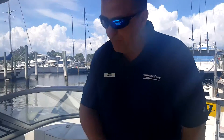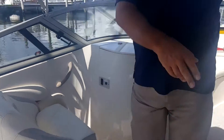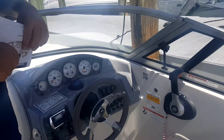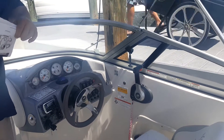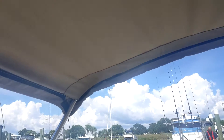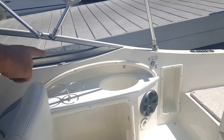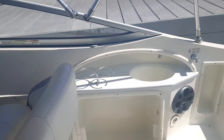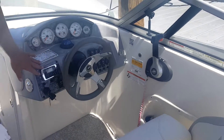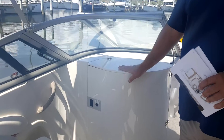This boat is fully loaded with just about all the options you could have ordered from the factory. Both of the front seats have flip-up bolsters that everybody seems to like — allows you to sit on there and get your face in the breeze while operating the boat. The boat has a nice-sized bimini to get you out of the sun. It also has an upgraded stereo — I believe it's a four-speaker system by Jensen — with a remote control. The head unit for the stereo is located inside the head compartment, out of the elements.